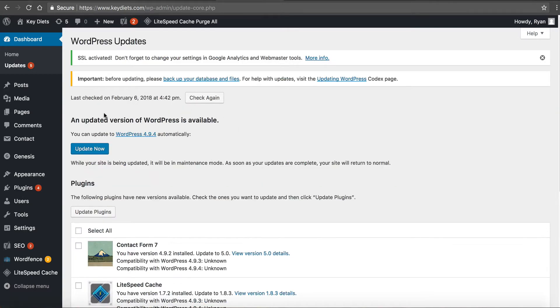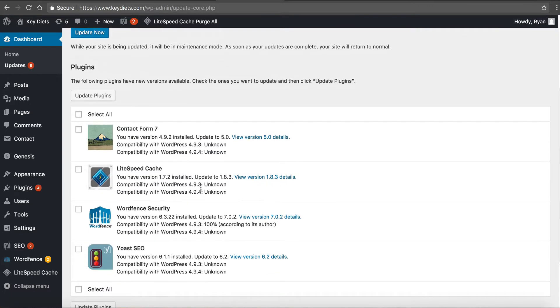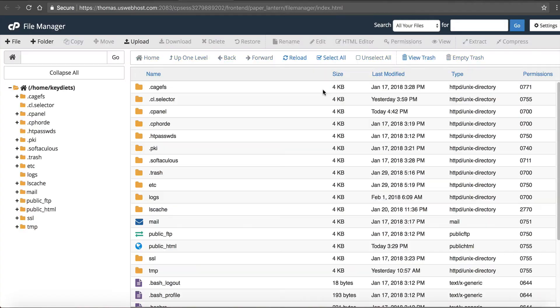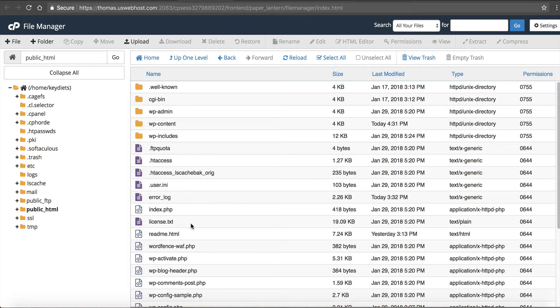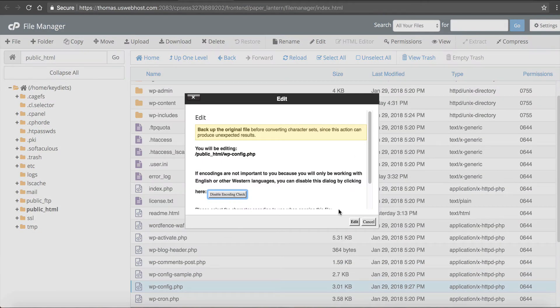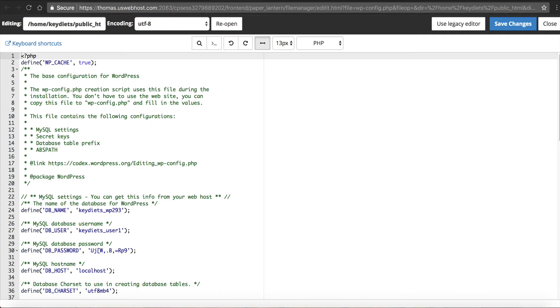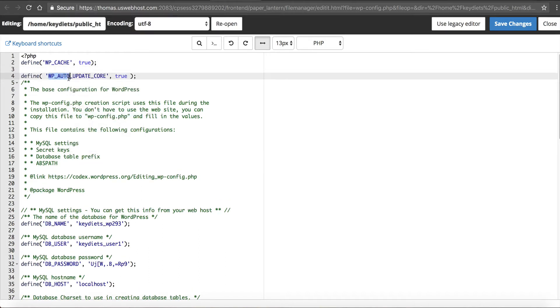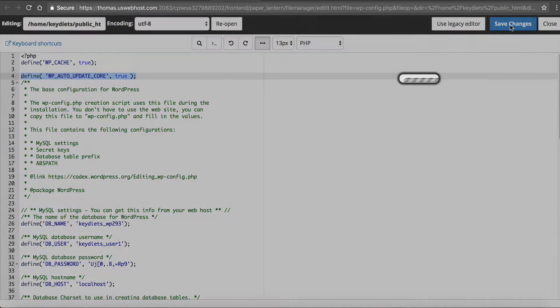You can click update and you can see an updated version of WordPress is available - you can update to WordPress 4.9.4 automatically. There are also some plugins that need to be updated. Let me show you how to enable automatic updates going this route. I'm going to go back to my control panel, click login to cPanel, and go to file manager. Inside file manager I want to locate the WordPress installation I want to automatically upgrade - I'll go into public HTML. I want to go to my wp-config file, click edit, and inside here I want to add a code to automatically update.